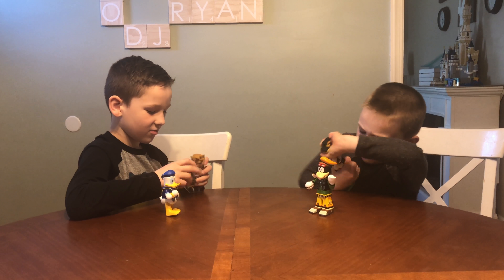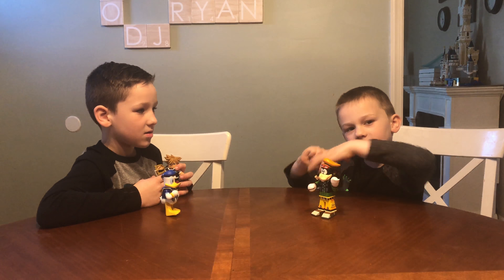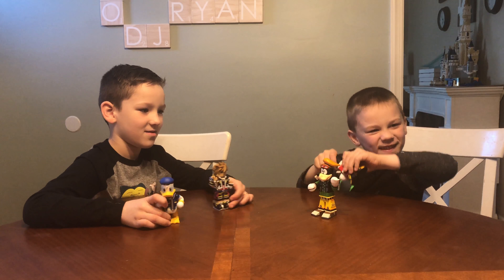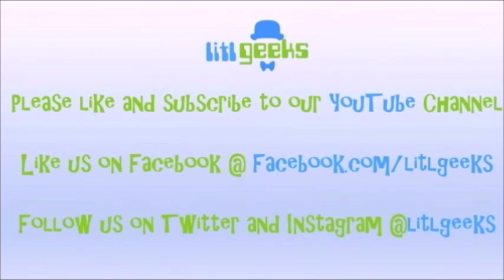Thank you so much to Diamond Select Toys for sending these to us for free. Thanks everybody for watching another Little Geeks video. Bye, and we love these! Follow Little Geeks for more toys and more fun. Please like our video and subscribe to our YouTube channel.